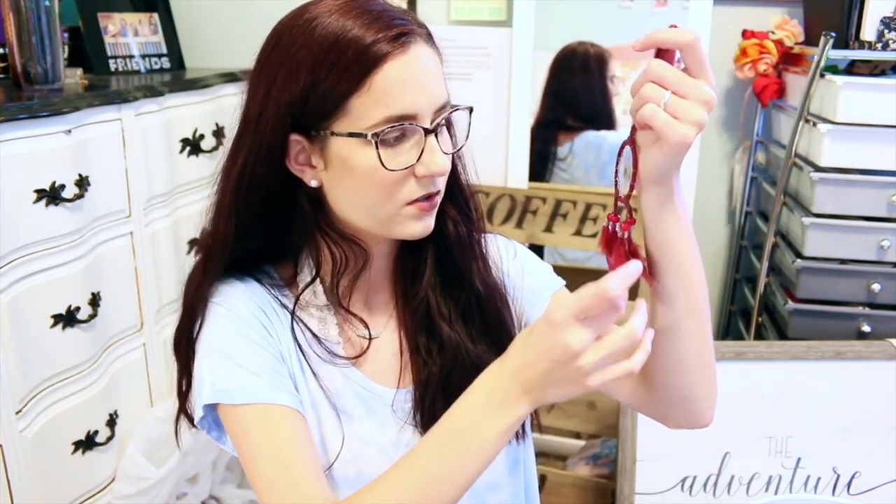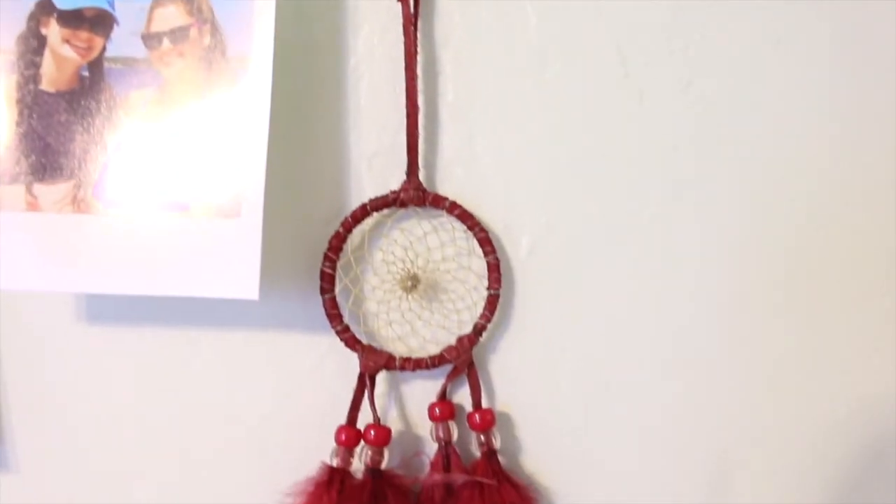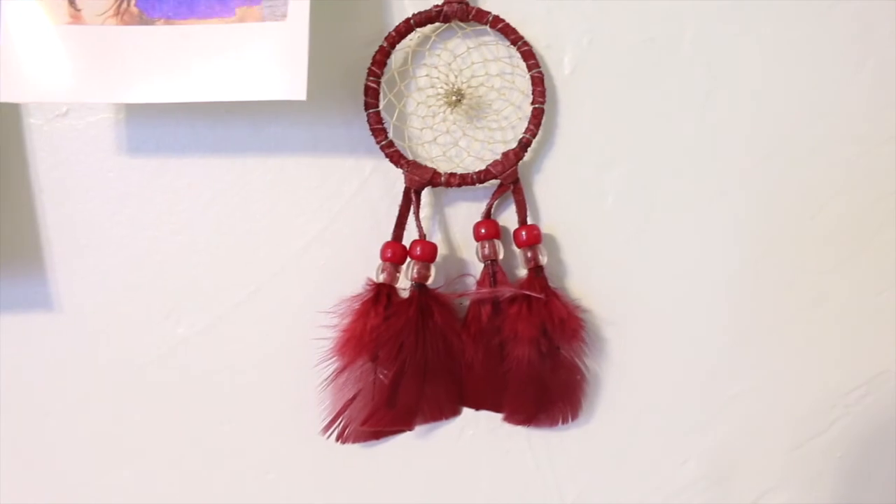Next I have my little dream catcher that I got from Red River, New Mexico. I just love it because it's burgundy, which is one of my favorite colors. I think dream catchers are cute and I like the word dream.